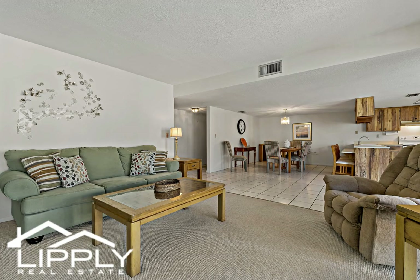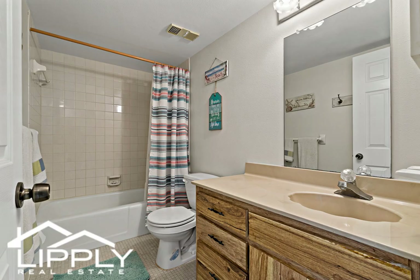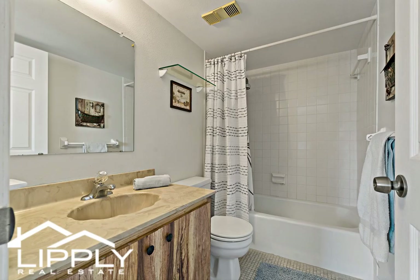Plus, you will have the rare opportunity to rent this unit immediately upon ownership with only a seven-day minimum rental period.